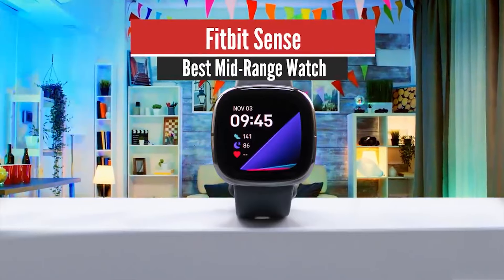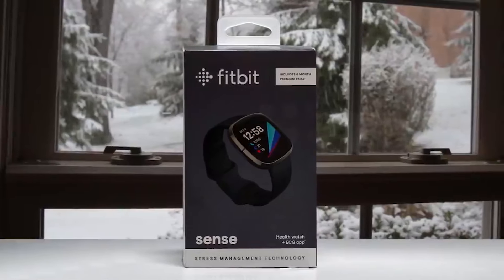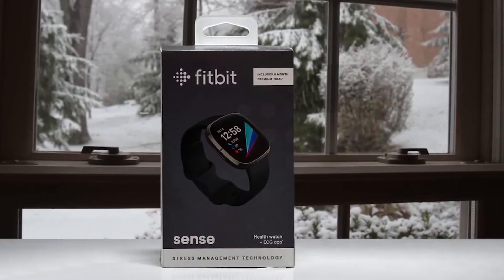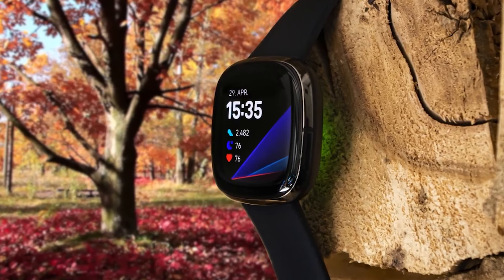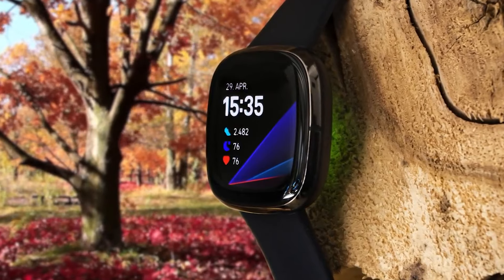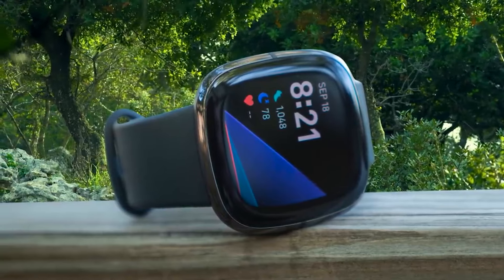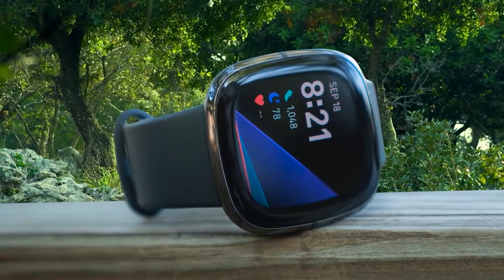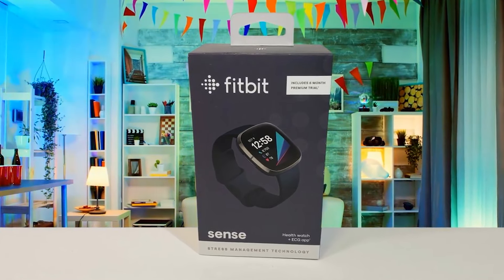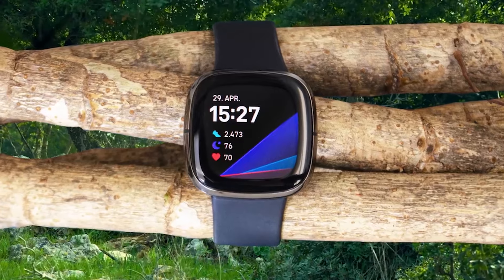Number 3: Fitbit Sense – Best Midrange Watch. The Fitbit Sense nails the basics. Built-in GPS is finally here, and the heart rate sensor has been improved. We also love the new quick-release straps. However, many features aren't available at launch, and the implementation of the EDA and SPO2 sensors could use refining. The screen is a generous 1.58-inch display crammed into a case that measures just 40.5mm, with a clear and crisp 336x336 resolution. The Fitbit Sense will also alert you to high or low heart rate, which can be a sign of arrhythmia.